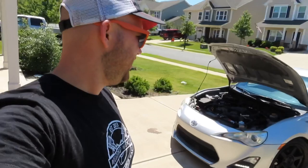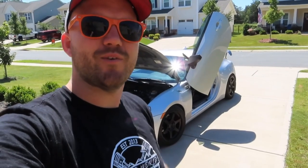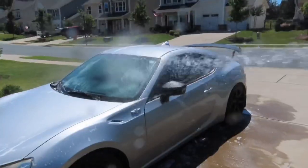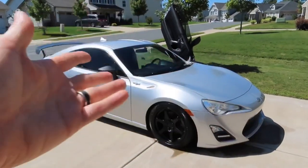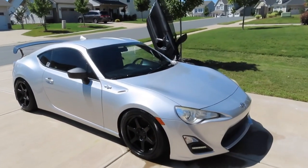Got the car running, it's been a few minutes, and I haven't seen any leaks yet. Looks like everything is nice and set. All that's left to do now is clean the car, take it on a test drive, and make sure it doesn't blow up.